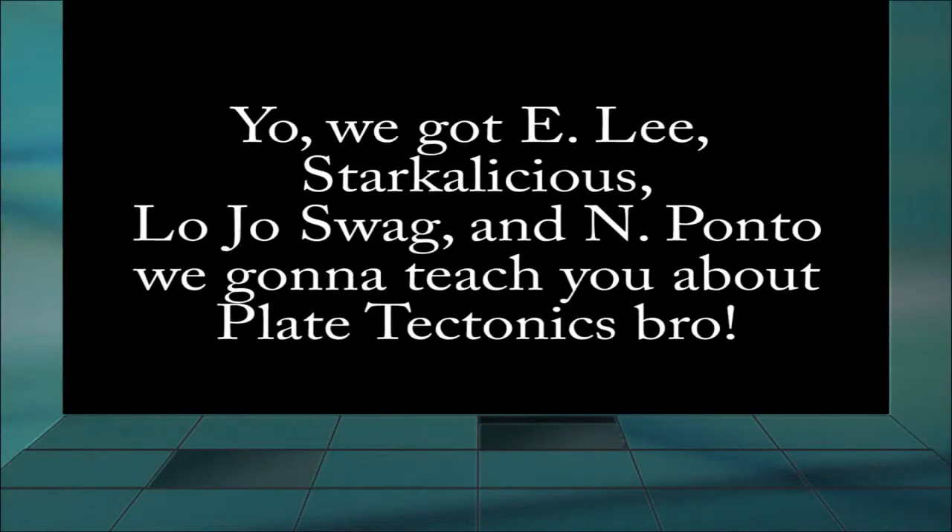Yo, we got E. Lee, Starkalicious, Lojo, Swaggin, and Ponzo. We gonna teach you about Plate Tectonics, bro.